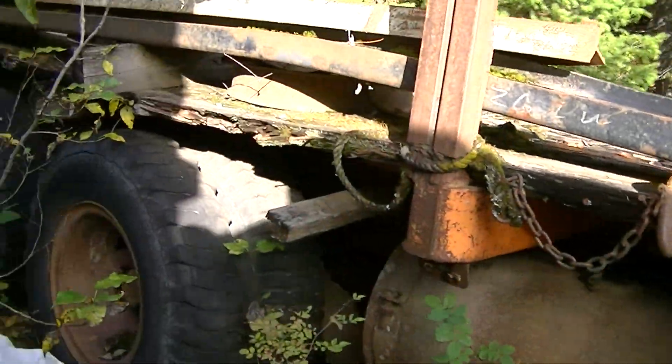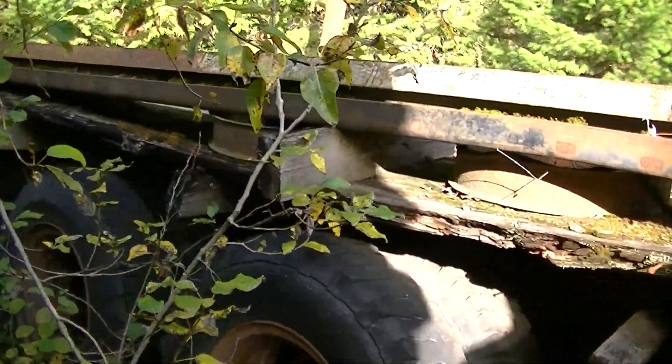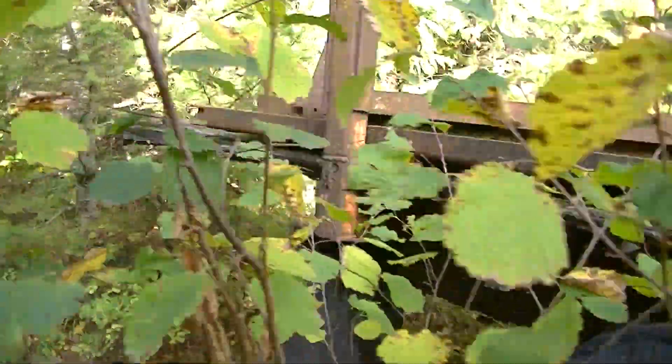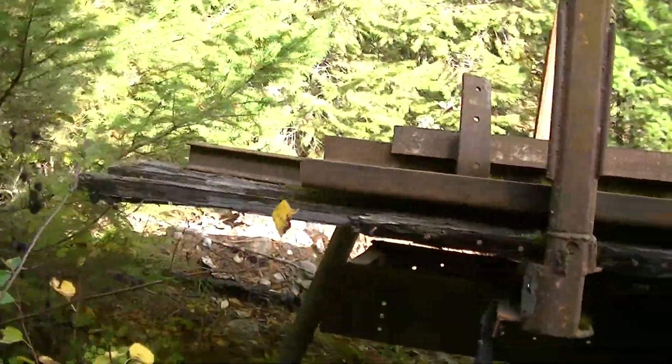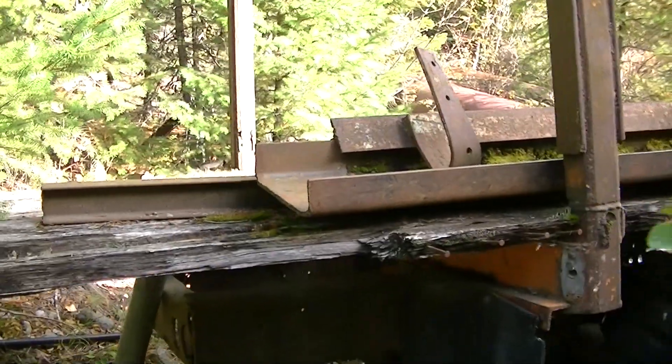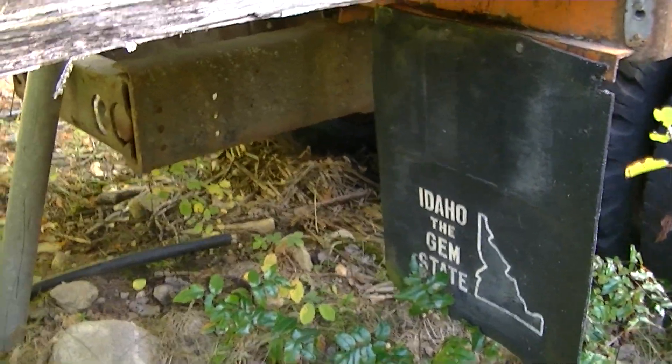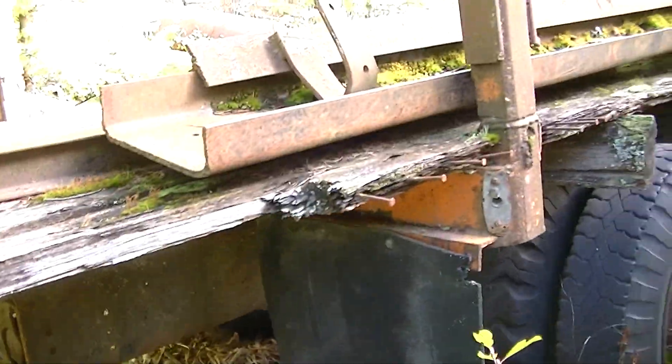That would probably be a heck of a blast from Grandpa's past for you. Short log truck — probably not much different than it was back then. Idaho. The story checks out.